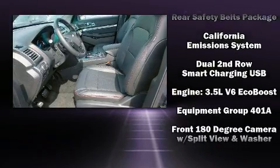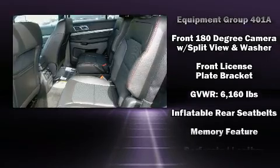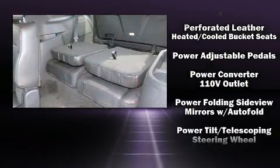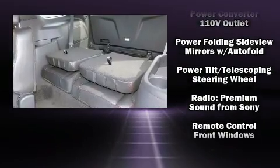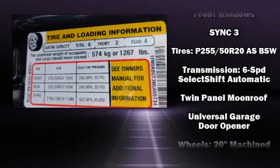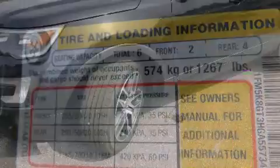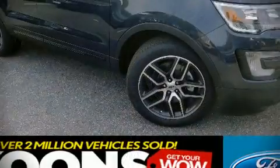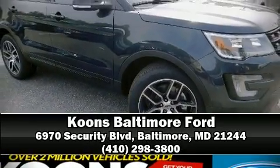State-of-the-art amenities such as memory seats and adjustable pedals yield a more personal driving experience. Premium sound drives 12 speakers, providing you and your passengers a sensational audio experience. Adaptive cruise control maintains a preset distance behind the car ahead of you, simplifying highway driving and enhancing safety. Please don't hesitate to give us a call.